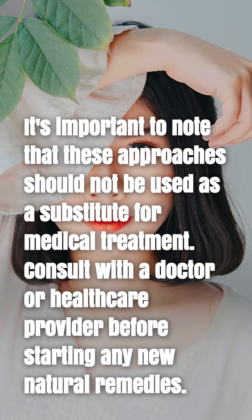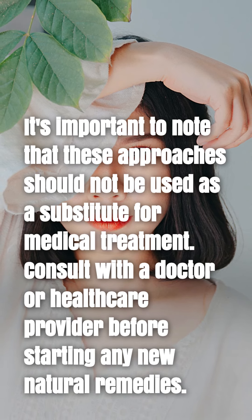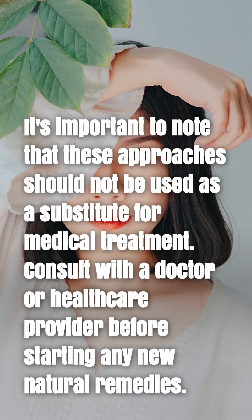It's important to note that these approaches should not be used as a substitute for medical treatment. Consult with a doctor or healthcare provider before starting any new natural remedies.